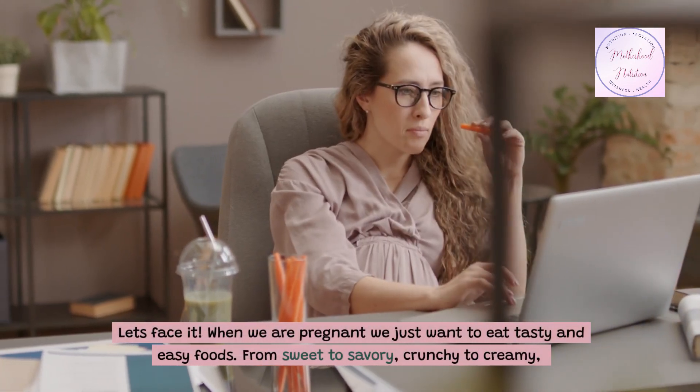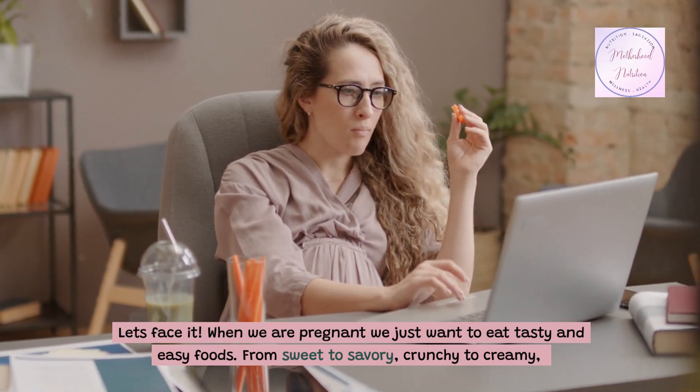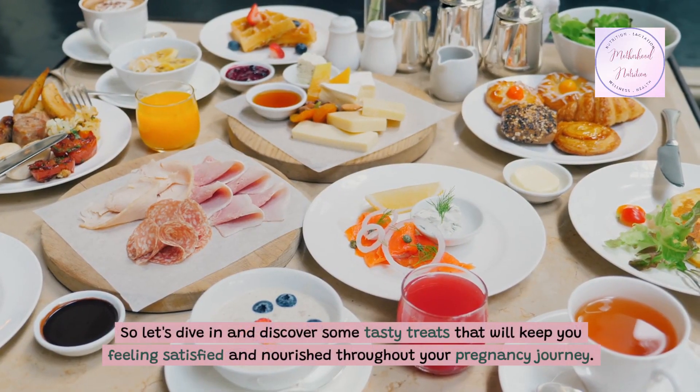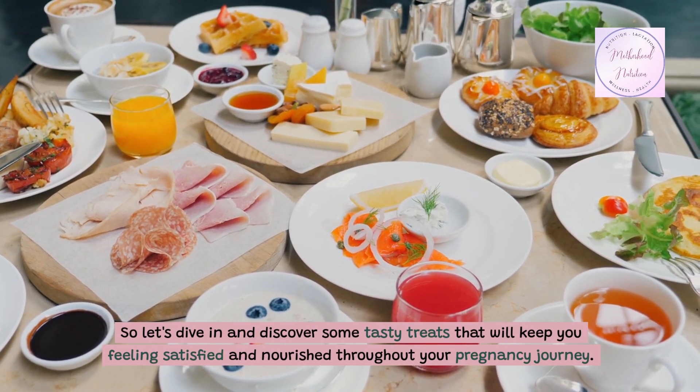Let's face it, when we are pregnant, we just want to eat tasty and easy foods, from sweet to savory, crunchy to creamy. So let's dive in and discover some tasty treats that will keep you feeling satisfied and nourished throughout your pregnancy journey.